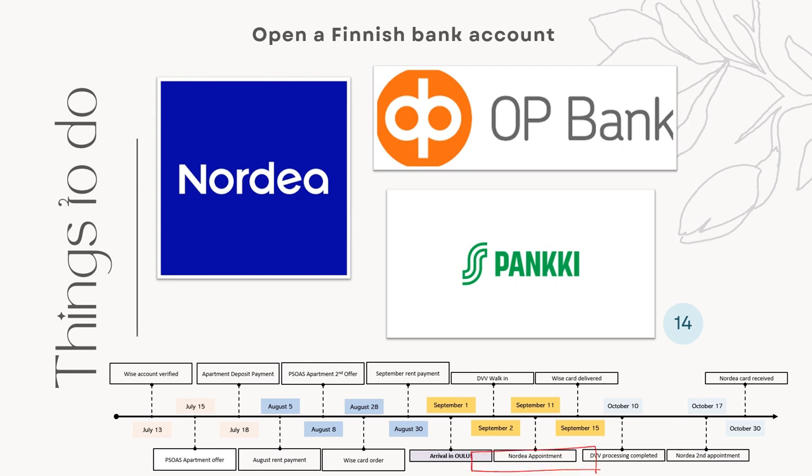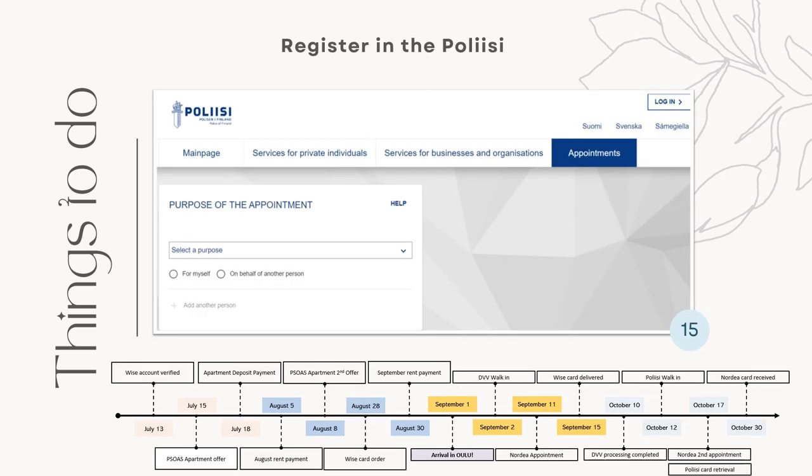I got my first appointment on September 11th, then I had to go a second time with my DVV files on October 17th, and I received my card on October 30th. Sixth, go to the police. After receiving your DVV, you should also go to the police to register. The Finnish ID is not in our residence permit, and I don't think you want to bring your DVV papers with you all the time — but you could also save it on your phone, actually. But just to be sure, a police ID would be good.